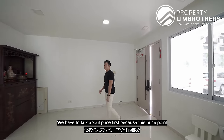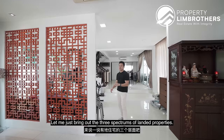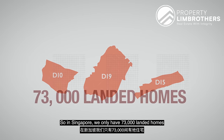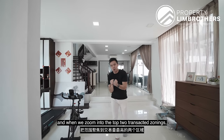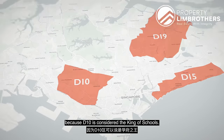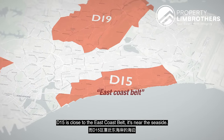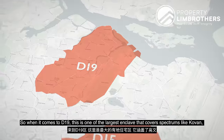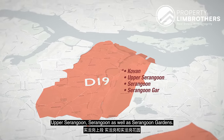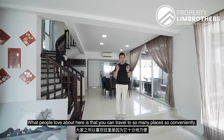We have to talk about price first because this price point falls into a sandwich zoning in terms of value. In Singapore, we only have 73,000 landed homes. When we zoom into the top two transacted zonings, the most highly sought-after areas are D15 and D10, because D10 is considered the king of schools and D15 is near the east coast belt and seaside. D19 is one of the largest enclaves, covering areas like Kovan, Upper Serangoon, Serangoon, and Serangoon Gardens. People love the convenience of travelling to so many places from here.